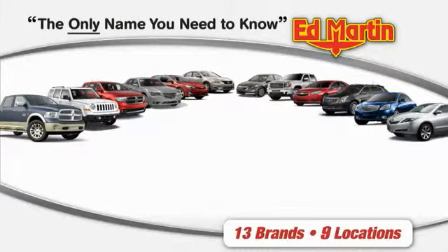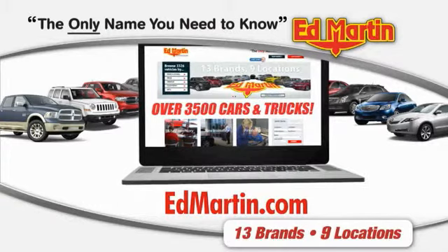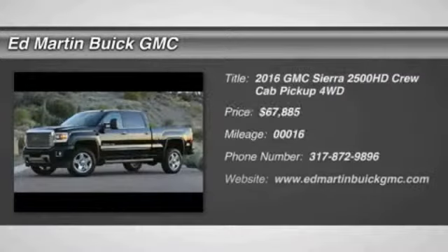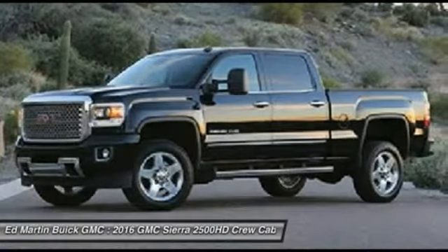Thank you for clicking our video. You can also shop over 3,500 more cars and trucks online at edmartin.com. 2016 Sierra 2500 HD. The GMC Sierra 2500 HD has all your workhorse basics covered.